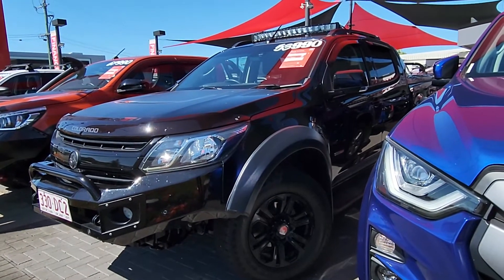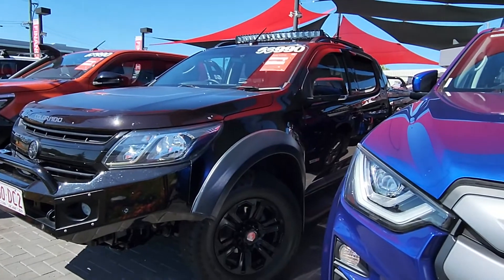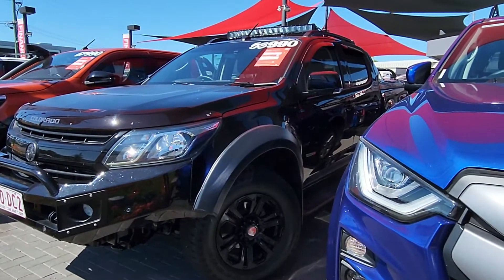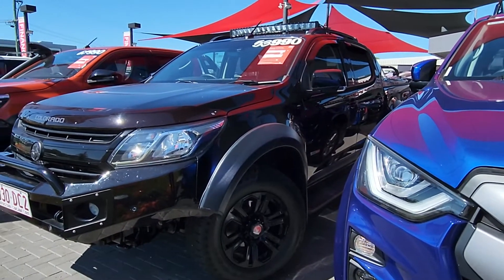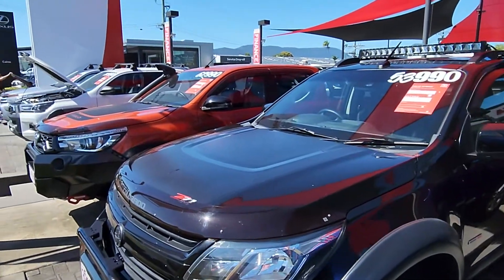Hey, G'day Paul. This is Brayton from Pacific Toyota here in Cairns. Thanks so much for joining us here on our 2019 Holden Colorado Z71 sitting here in front of me. Absolute glamour of a car, can't wait to take you through it. Just a bit of an idea who we are — obviously Pacific Toyota here in Cairns.